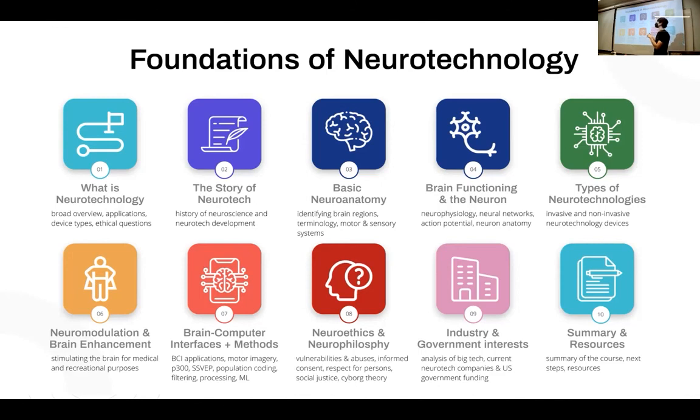The course covers: what is neurotechnology — what I talked about today but in more depth — some history, five lessons on neuroscience, different types of neurotechnology going through about 20 types, neuromodulation — stimulating the brain, causing neurons to activate — how to actually build brain computer interfaces, neuroethics and neurophilosophy diving into cyborg theory, theory of the mind, humanism, and funding the industry.